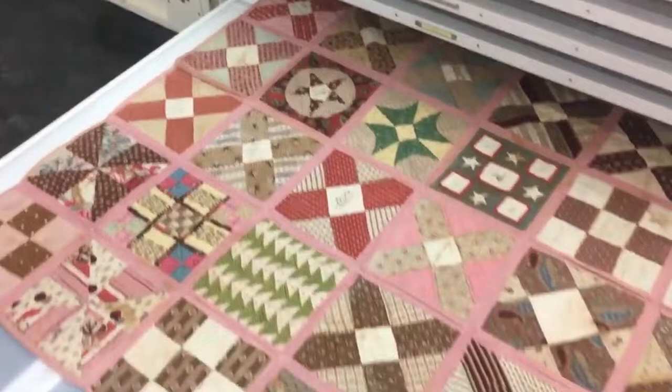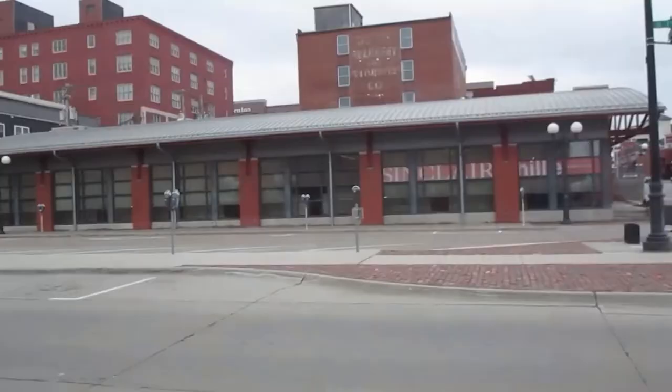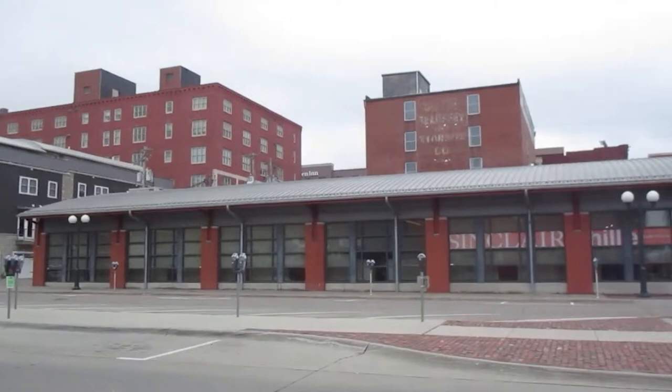The Haymarket District. University of Nebraska students give this district a lively vibe, especially in the summer when it hosts festivals and farmers markets. Despite this, you still have the freedom to take a relaxing stroll and gaze at its unique buildings. You'll find restored 19th-century brick warehouses, a large water tower, retro clocks, and more.